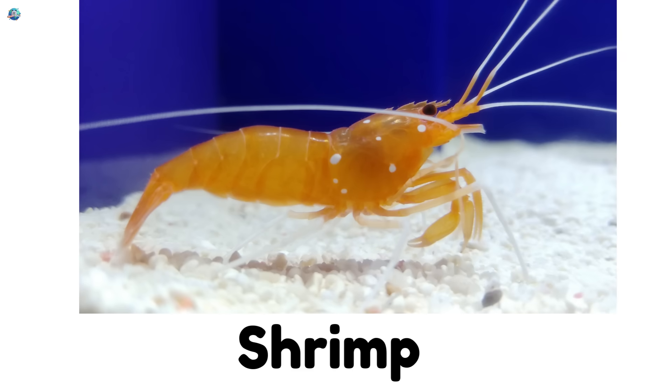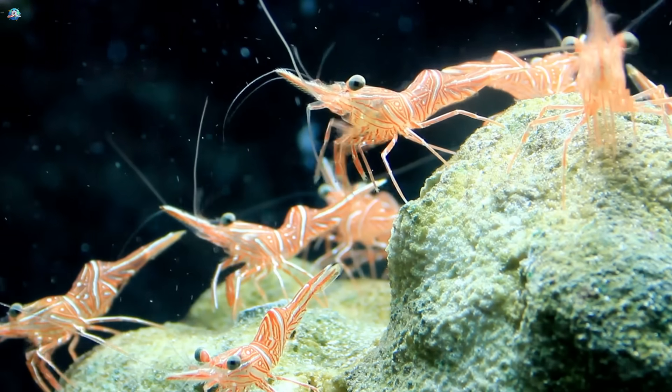Shrimp — small swimmers with long antennae that live in groups under the sea.